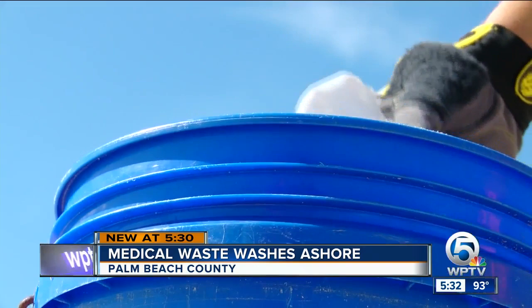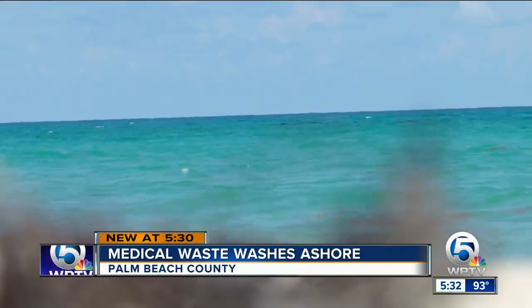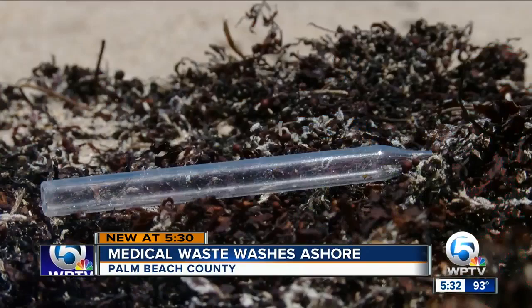It's potentially hazardous, like this plastic bottle — this one came all the way from the islands. Friends of Palm Beach founder Diane Bueller says she thinks the medical waste is coming from islands in the Caribbean as well, where trash isn't always disposed of properly and ends up in the ocean.